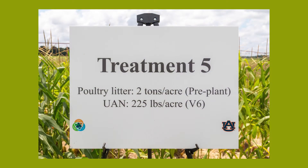Here we are standing in front of treatment five, where we applied two tons of chicken litter as a pre-plant application and then at side-dress applied the highest rate of UAN, which was 225 units of nitrogen.